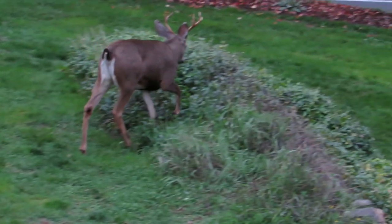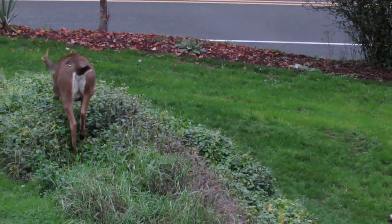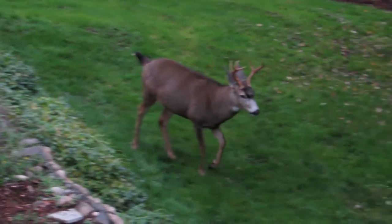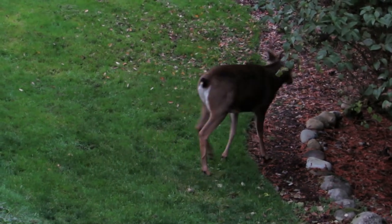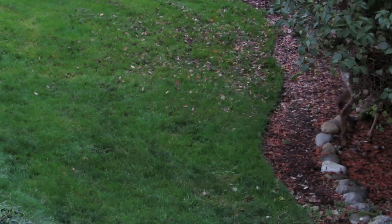Now he's going over to talk to the other one. The other one's fading away again. He's running him off — the big buck's chasing the younger buck off now. There they go, down by the pond.